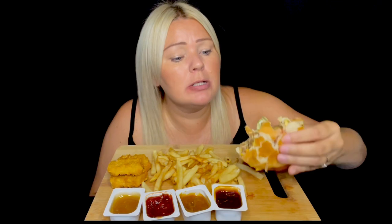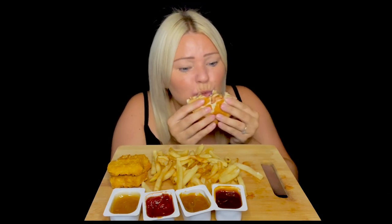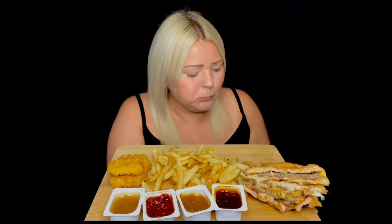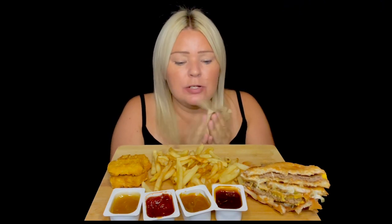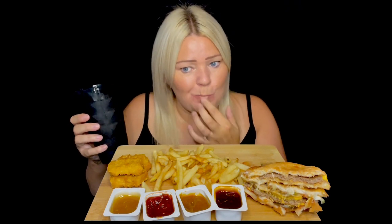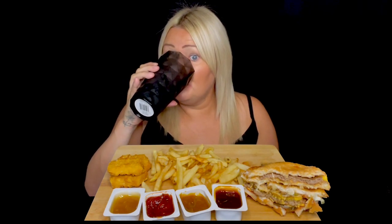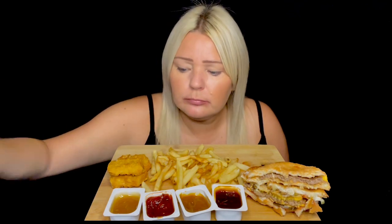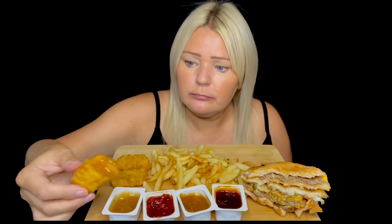I need to get some shopping in as well — my cupboards are nearly bare, that's why I ordered this, because there's nothing really to make. It's just the same backup things. I need to make a list, get some proper meals written down, then stick to my shopping list. I love that sweet and sour and salsa on the nuggets — very nice.